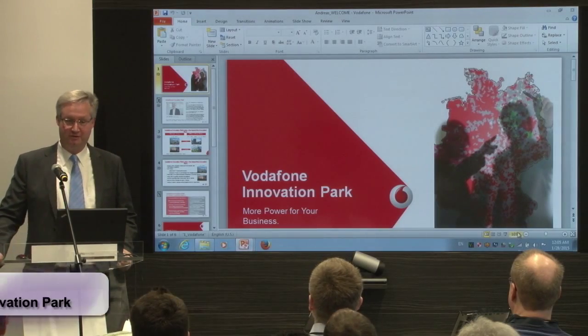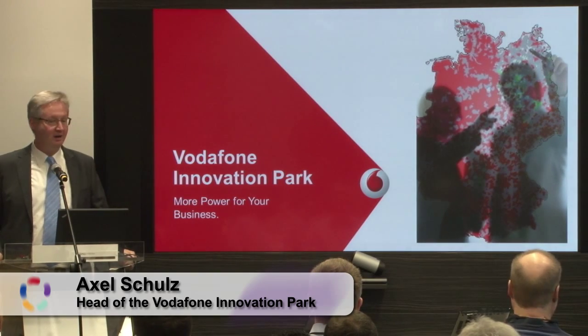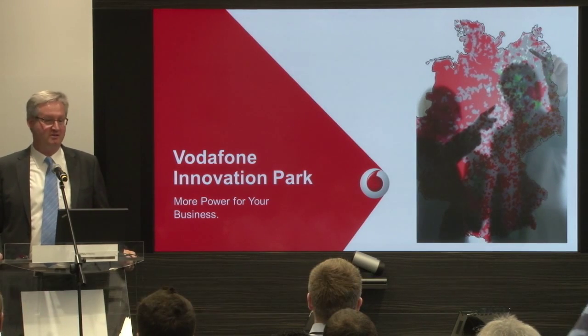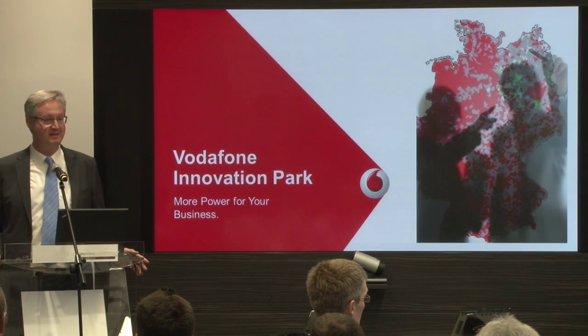A very good morning and a very warm welcome on behalf of Vodafone. I would like to give you a short presentation about where you are here — the Vodafone campus. I think you have joined in the last days or yesterday.